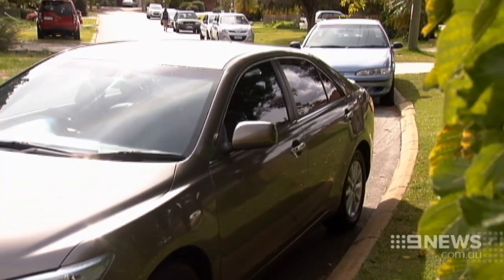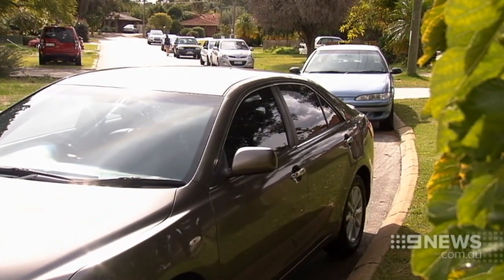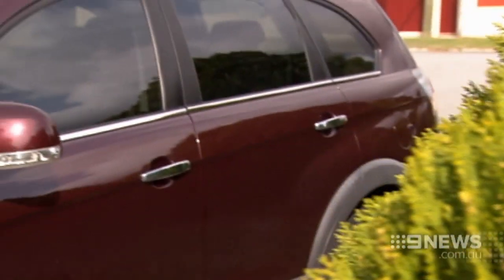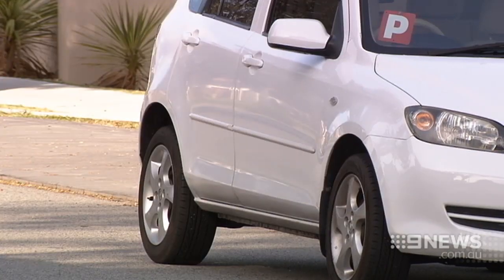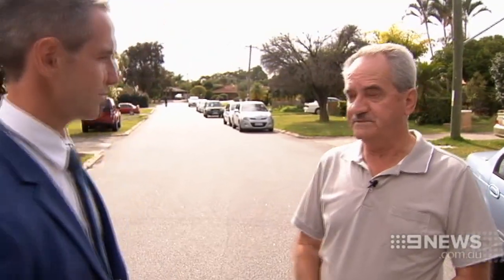More than 70% of stolen cars are taken from the home or street. Neil Royal says choosing where you park is the first line of defence against thieves. This area is a standout — the vegetation is very thick, there's a lack of lighting at both ends, and these cars are clearly here for the long term. During the course of the day, it's a smorgasbord for car thieves.